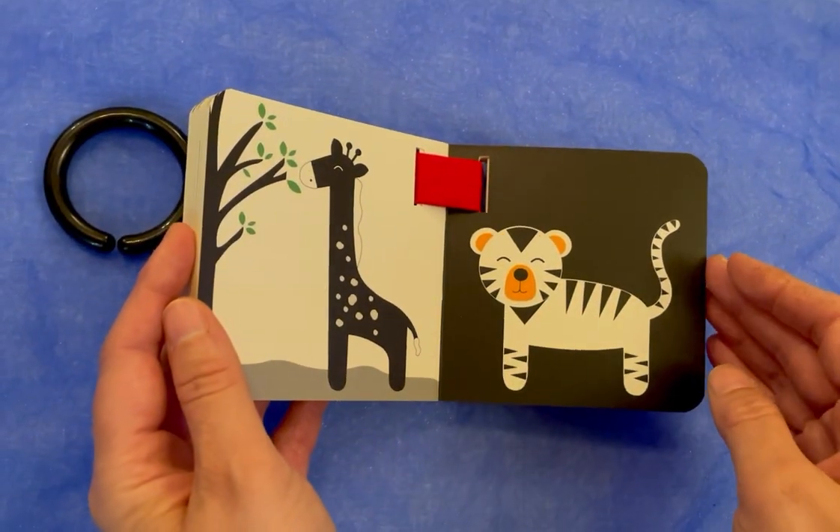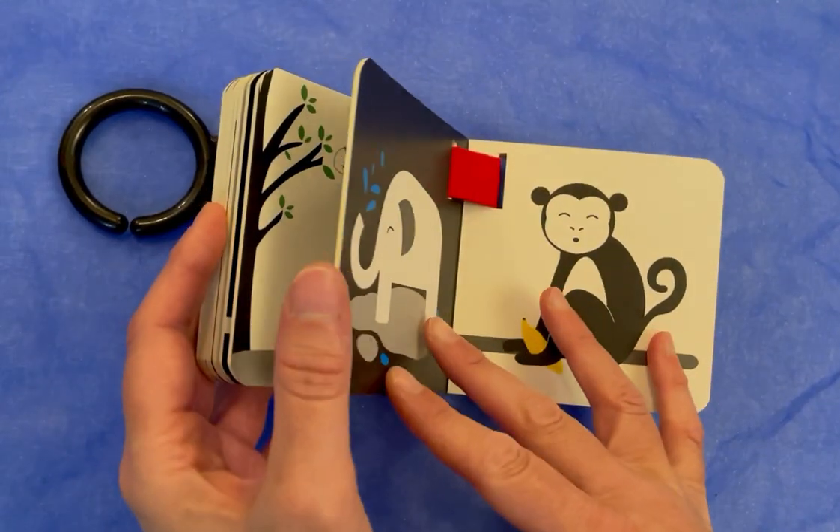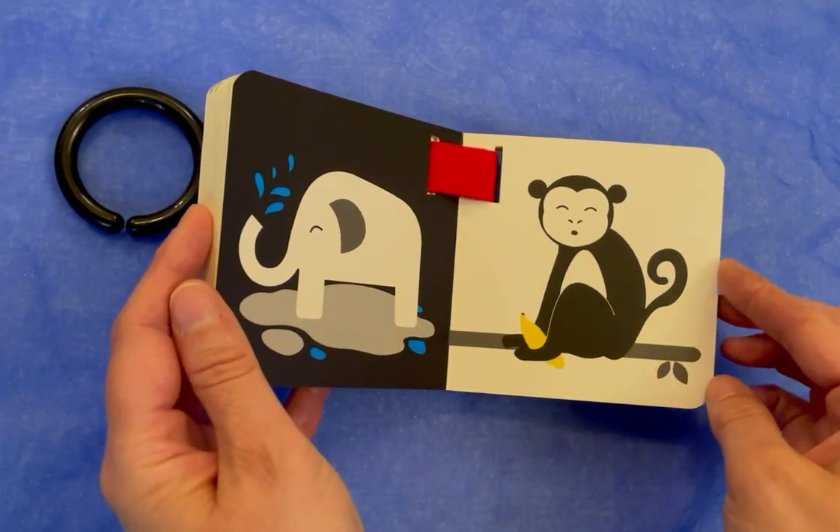A giraffe, a tiger, an elephant, a monkey.